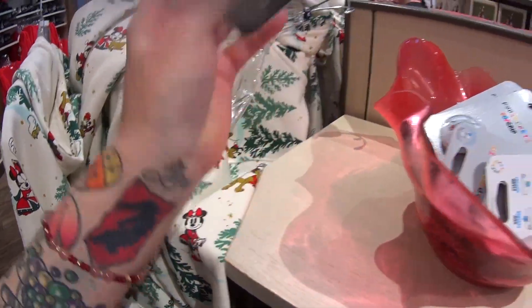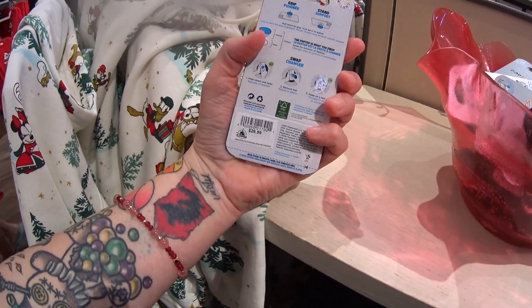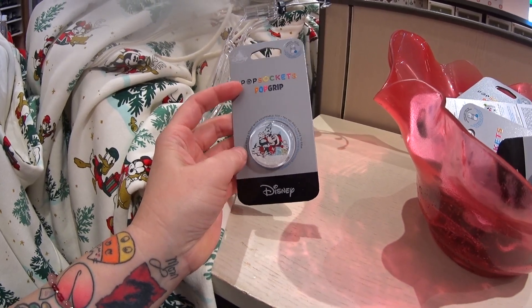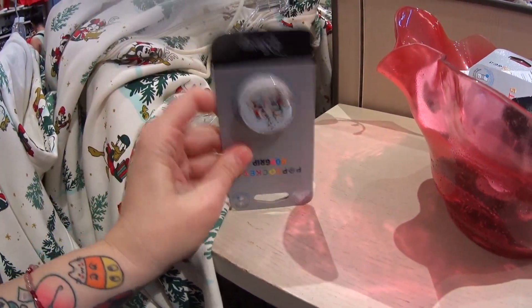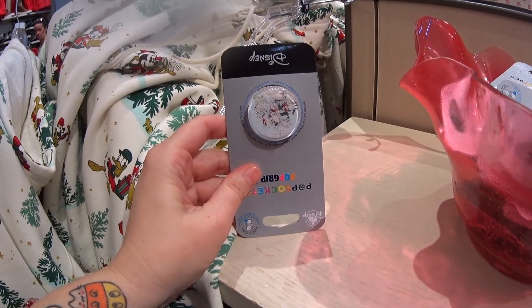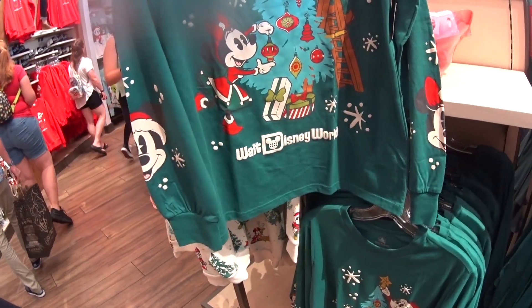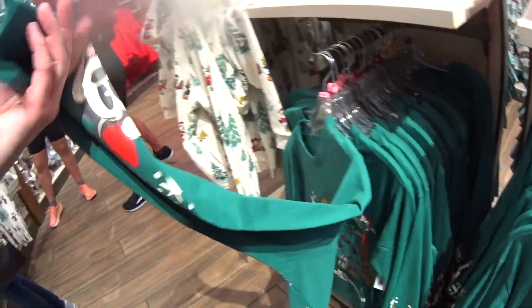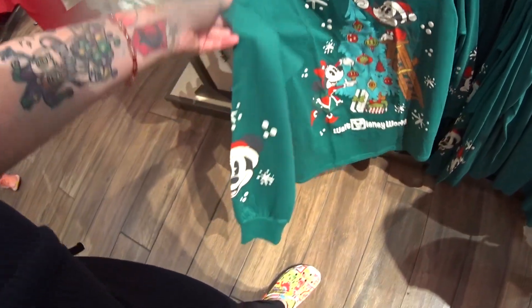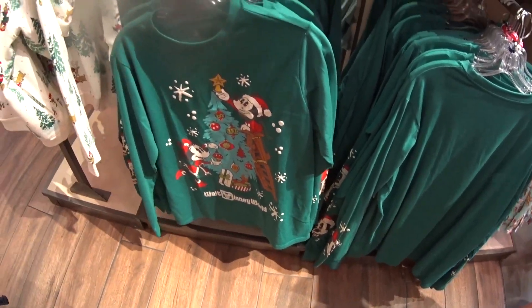It's like a snow globe — there's the inside of the pop grip. It is $26.99, more than usual, maybe because it's a snow globe style. If I used pop grips, I would totally buy this. Next we have a long-sleeve Walt Disney World Christmas tee. The sleeves are super cute — each sleeve has something on it: one sleeve has Minnie and the other has Mickey. $44.99, and it's a nice lightweight long-sleeve tee.